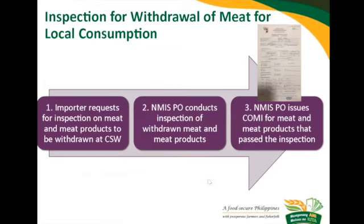When your cargo is already at the cold storage warehouse — it has been inspected, unloaded, and stored — this is how you will ask for the Certificate of Meat Inspection. You just need to inform the cold storage warehouse or directly the NMIS plant officer. They will conduct, if applicable, the inspection during the withdrawal of the meat and will issue you a Certificate of Meat Inspection.